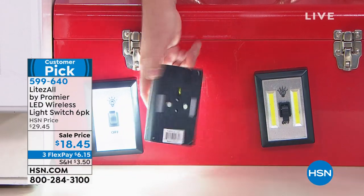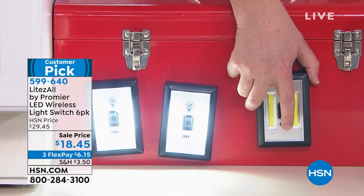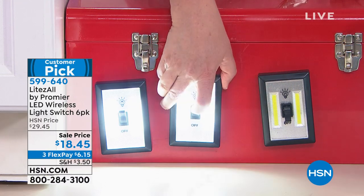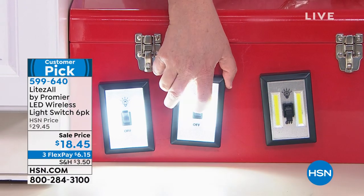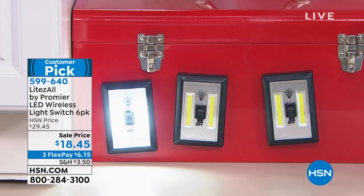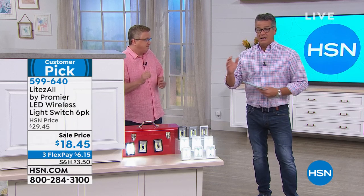Remember you're getting six of these today with the batteries. All you do is pop in four triple-A batteries per unit. We're giving you the starter kit — right out of the box, all you do is pull the little tab and you've got light when and where you need it.